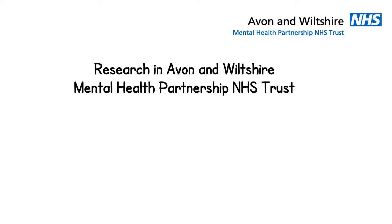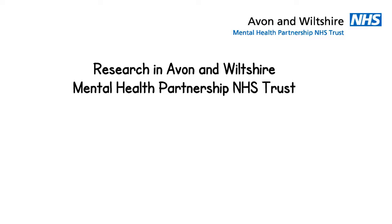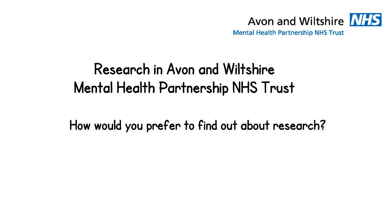You are about to watch a short film explaining how Avon and Wiltshire Mental Health Partnership NHS Trust lets people know about research they could take part in. We are interested in finding out how you would prefer to find out about research. This should take about five minutes.